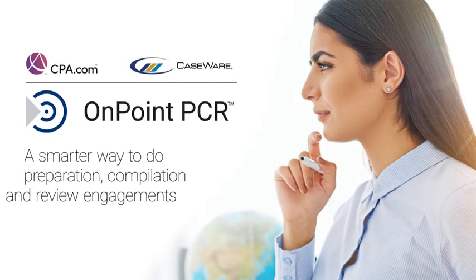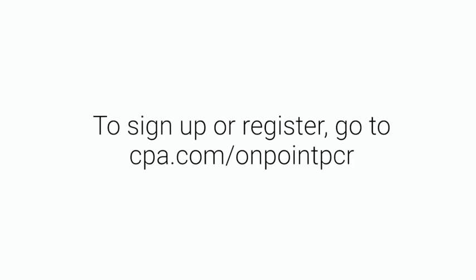OnPoint PCR — a smarter way to do preparation, compilation, and reviews. To sign up for a personalized product demo or register for an upcoming webinar, go to cpa.com/OnPointPCR.